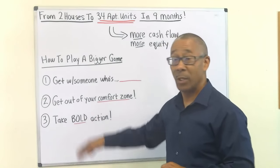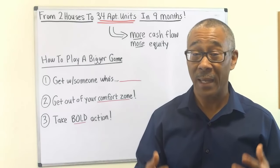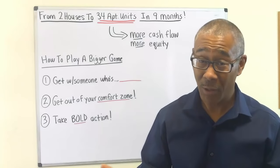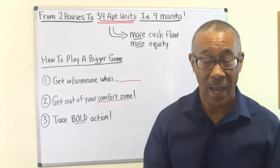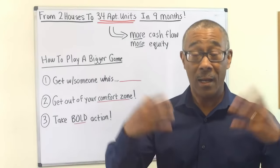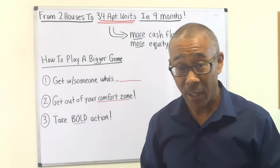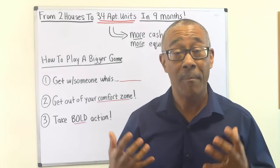Number two: you need to get out of your comfort zone. If you want something that you don't have now, you have to do something that you've never done before. And number three: you must take bold action. Life rewards action. If you want a big change in life or to accomplish something great, it's going to take a little bit of risk. In our company, we take educated or calculated risk — measured risk. That's the difference, and that's the key.